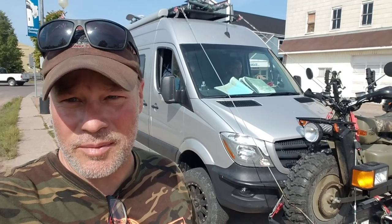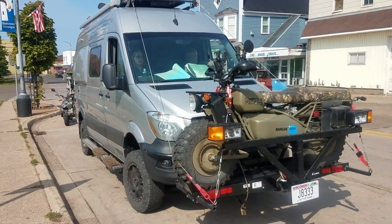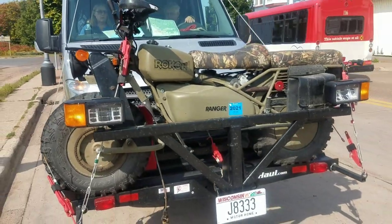Hey guys, I'm going to turn the phone around here and show you the coolest little survival rig that's come through on Tanagan that I think I've ever seen. Give me one sec. It looks like a Dodge Sprinter. I'm going to ask them — they're waiting for me, I only got a minute — but looks like they've got a Rokon up on the front, which are awesome.